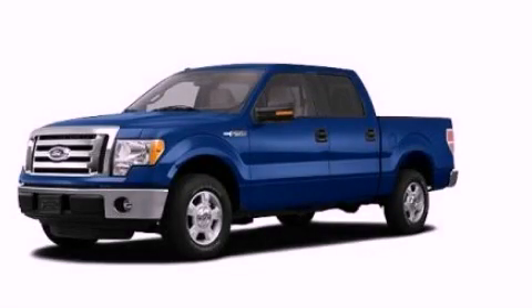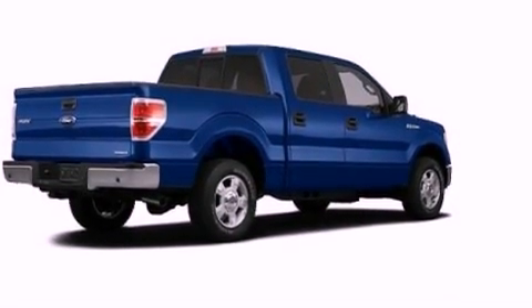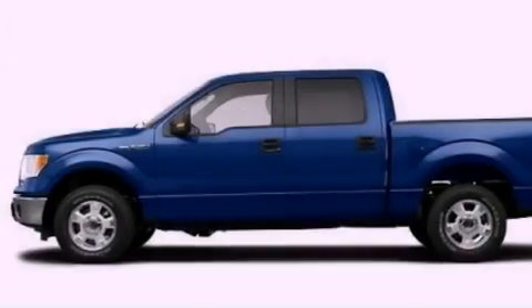This is a 2011 Ford F-150. Strong, durable, and dependable. It has a 3.5-liter six-cylinder engine and an automatic transmission.